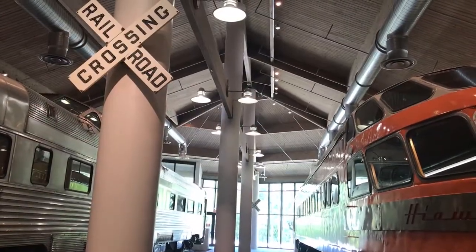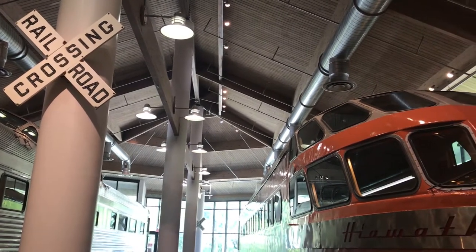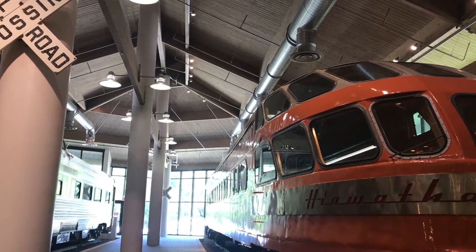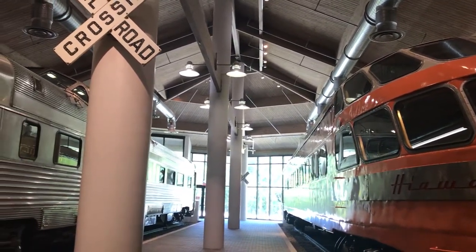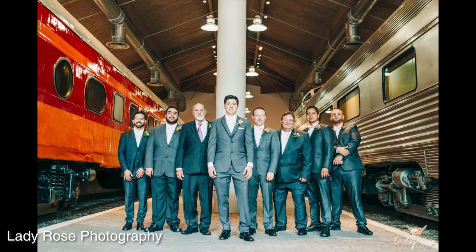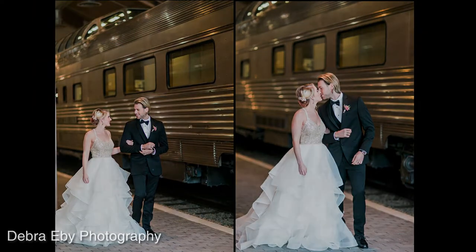Food and drink are allowed in the Root Family Train Station following museum guidelines, and the museum includes the option to add on string market lights inside the space for a beautiful decor accent. Although guests are not allowed inside the trains, the Root Family Train Station is amazing for photos and is a cool backdrop for any event.